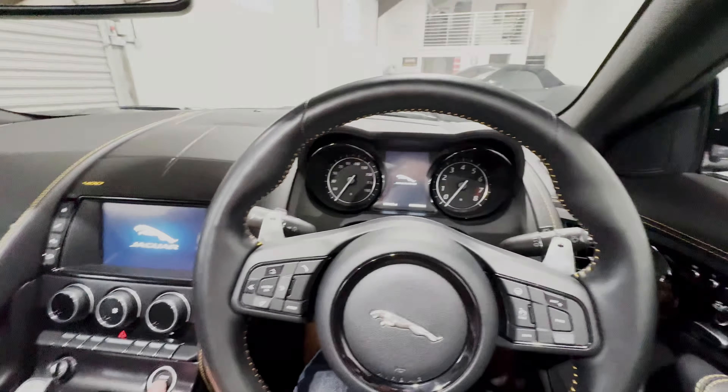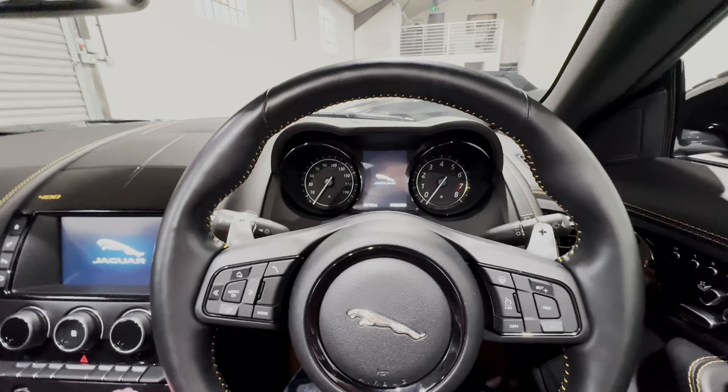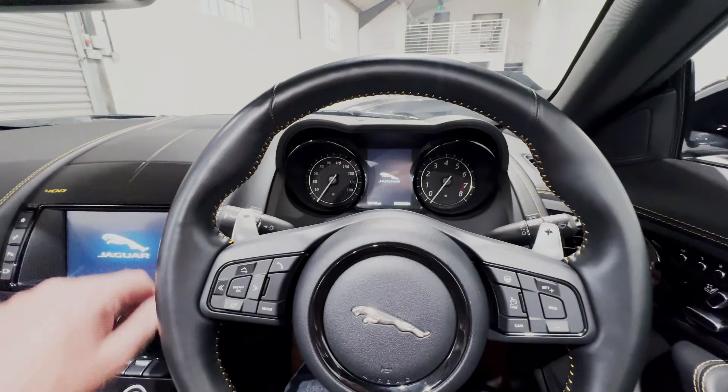As we start up, you'll see the instrument binnacle do its little flying display and the centre air vent will rise up into the open position. And of course, that gorgeous note from the exhaust. The engine over-revs for a short while in order to protect the catalytic converters, then drops back down to a normal idle very shortly.